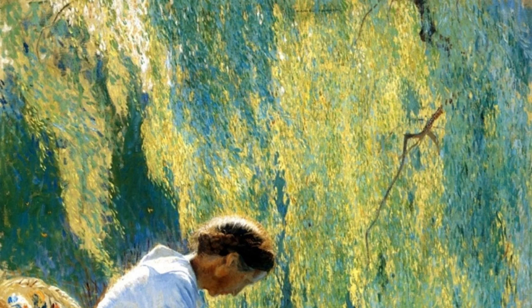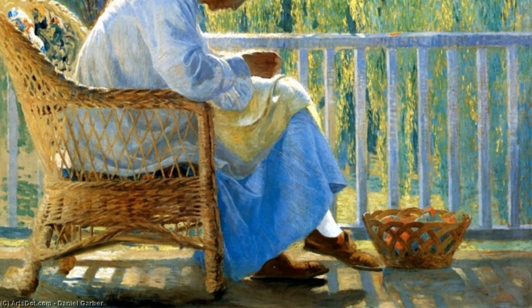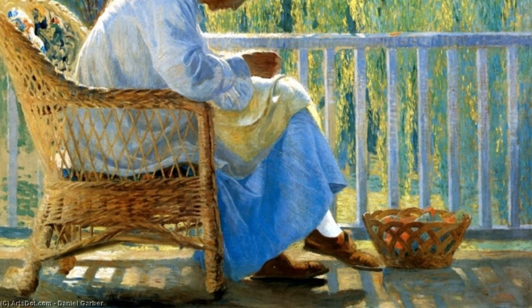And there you have it — a glimpse into the incredible world of Daniel Garber and his diverse range of artworks. Stay tuned for more artist spotlights on VisArt, where we bring art to life.